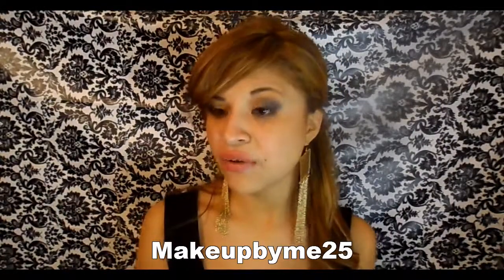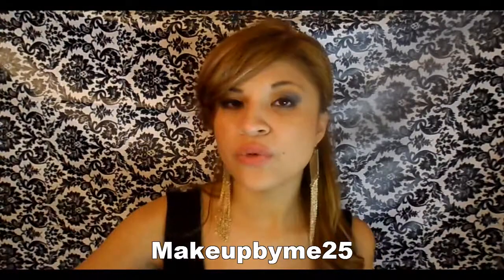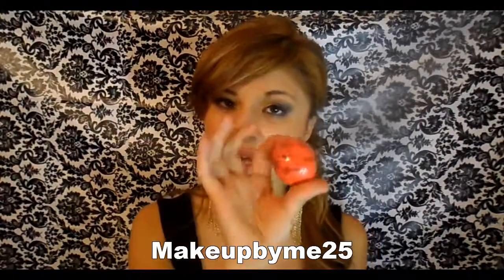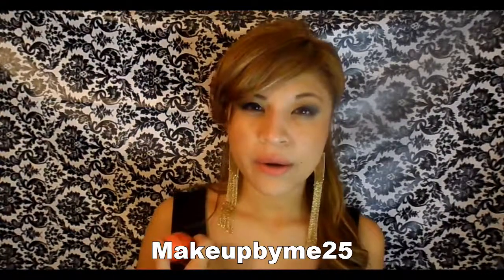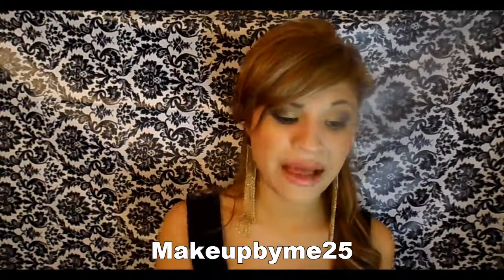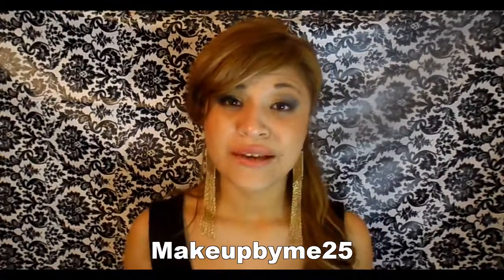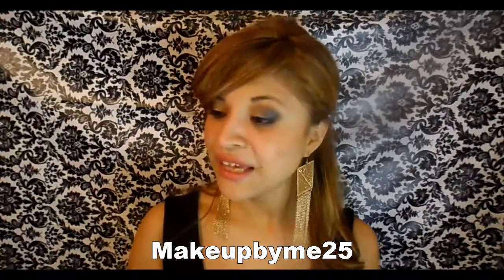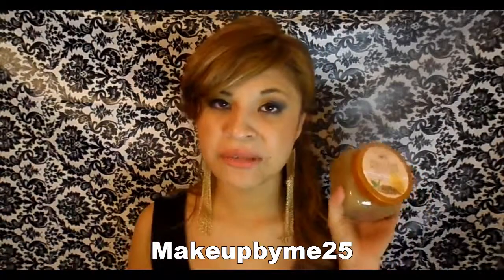Next, here's what I bought from Walmart — things I've already tried. This is the EOS in red, which smells like watermelon. Since I started using it I have not gotten chapped lips, so I really like it. It tastes and smells great.